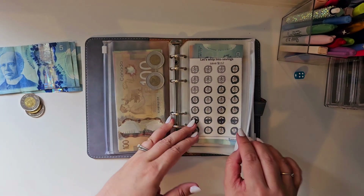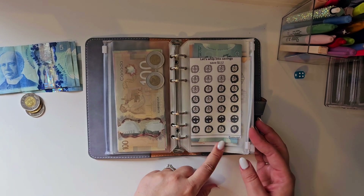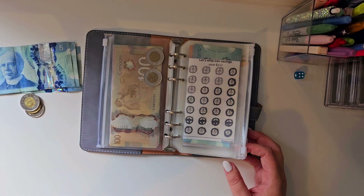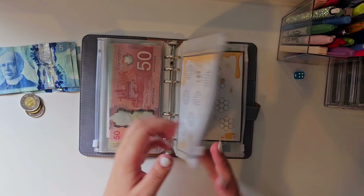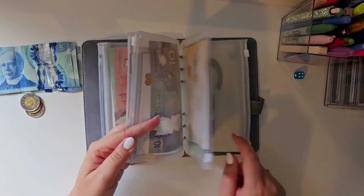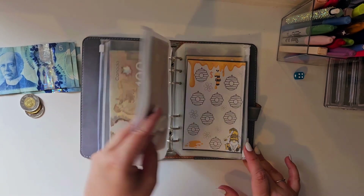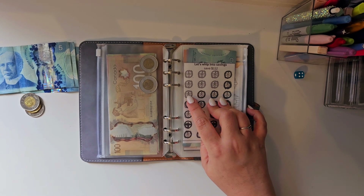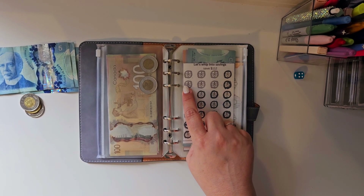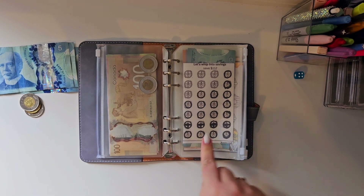I've been trying to finish this one because it's $112 — this is by the Budgeting Butterfly. I'm not sure if that's still available or not. It's $112 in the end, and then I'm working on Honey Money. I've done the $9 one and I'm working on the $7, $5, $3, and $1. To finish this one off we need $5, $10, and $12, so we're going to do that today.